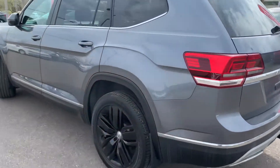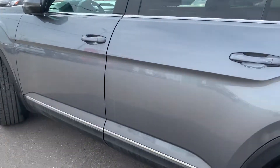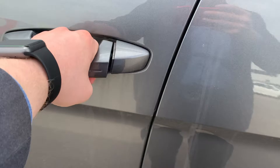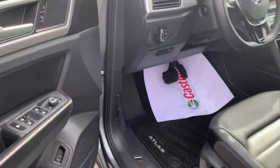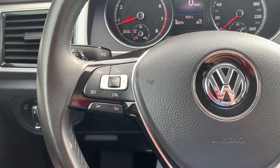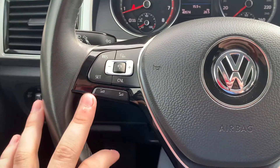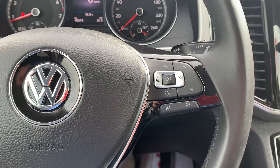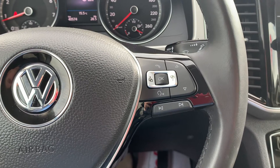We'll go ahead and hop into the driver's seat here and show you some of the awesome things on the inside. It does have the proximity key, so you can walk up and open the door by just having the key in your pocket. On the left side you have your cruise control, volume up, volume down, and your adaptive cruise control. Over to the right side is your answer, decline, and everything like that.